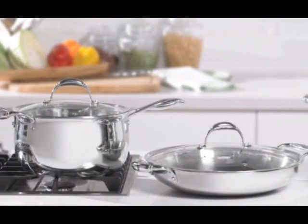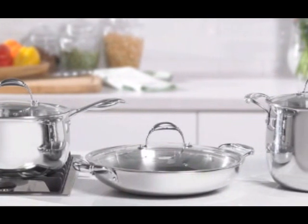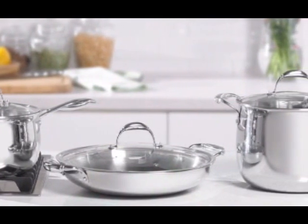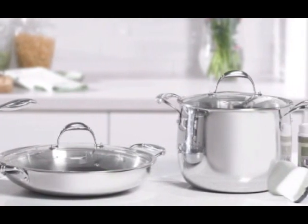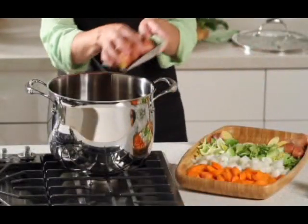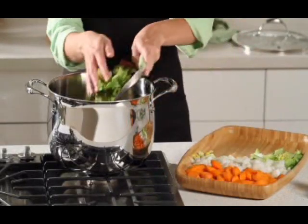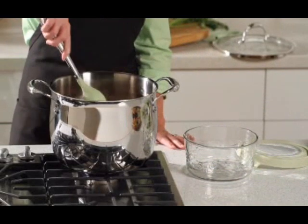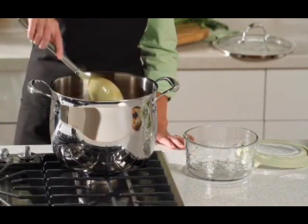Take your cooking to a whole new level with our Tri-Ply Cookware. Its unique construction provides highly responsive heat conduction and even heat distribution, resulting in superior control and precision while cooking. Princess Heritage Tri-Ply Stainless Steel is the right tool for the task when preparing dense foods like rice, potatoes, stews, soups, or beans, because it directs heat up from the bottom and in from the sides of your pan.